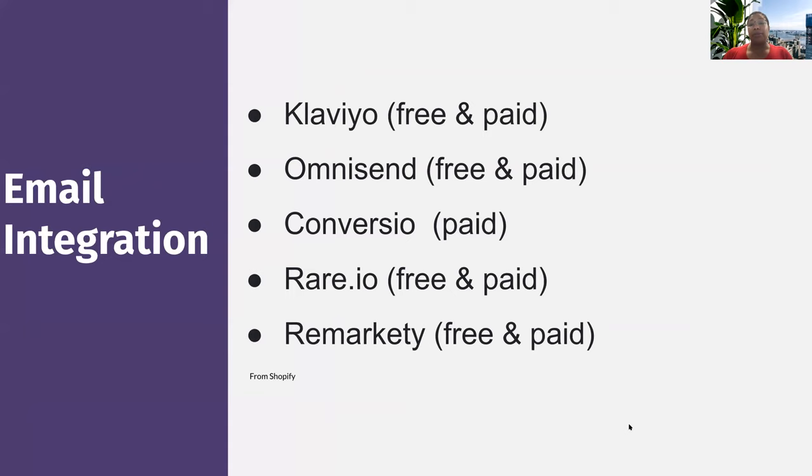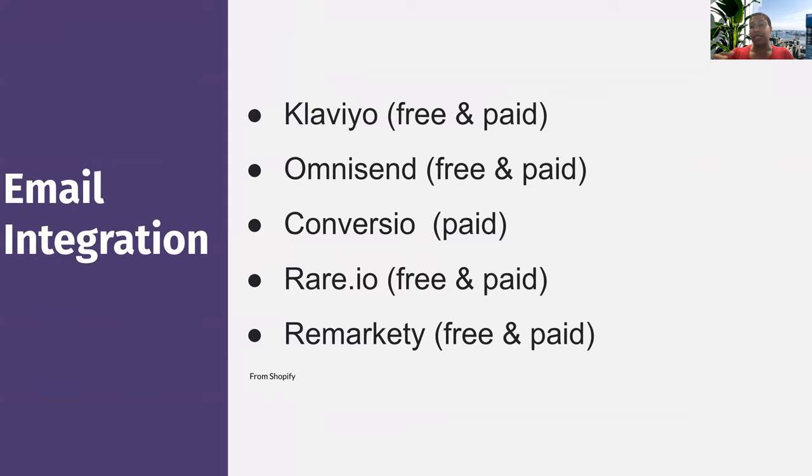Some of you may use email for marketing purposes, and there are email integrations that can be used with e-commerce platforms — like Klaviyo, OmniSend, Converzio, Rare.io, and Remarkety. These have free and paid options with limits on the number of emails you can send. Scheduling and email are things you can integrate into your e-commerce platforms.